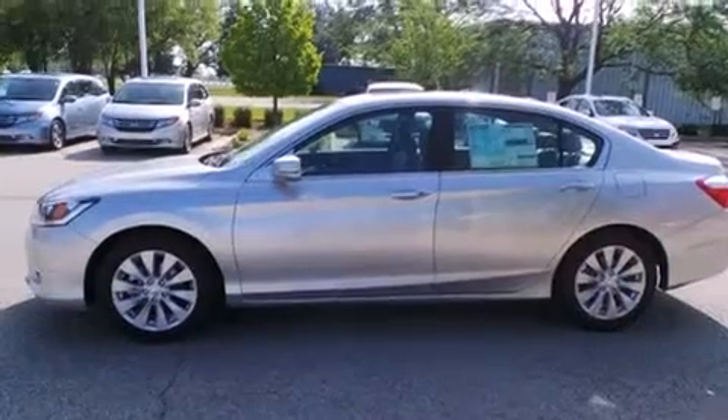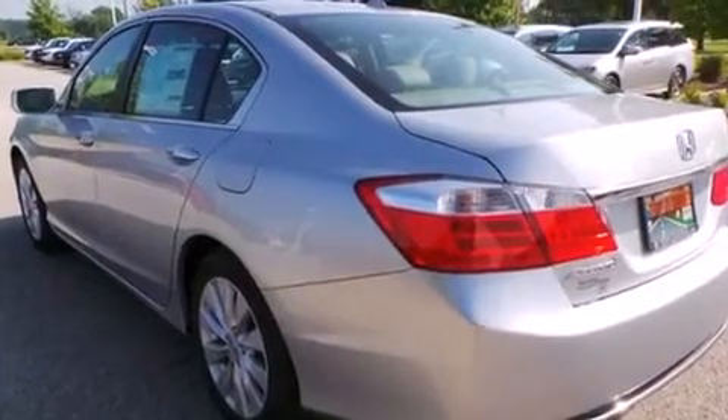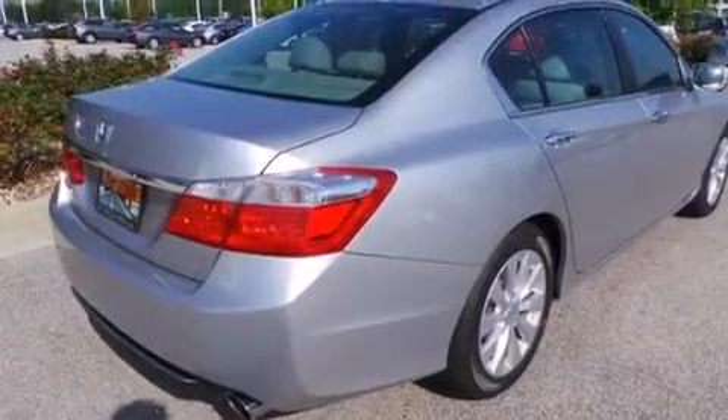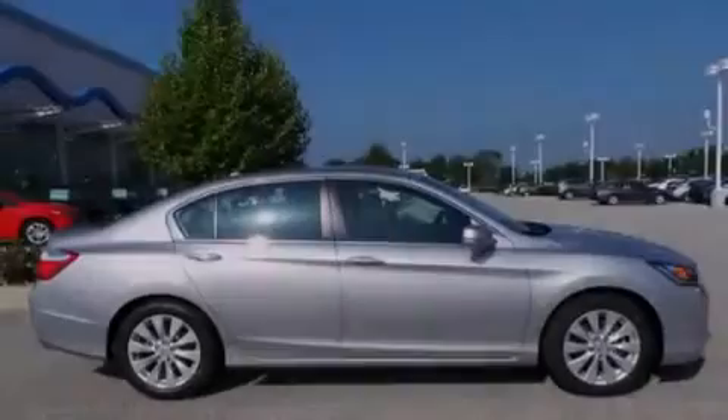Features include heated seats, Bluetooth mobile device connectivity, traction control and stability control systems, leather seats, side curtain airbags, memory settings for the seat positions so you can recall your favorite alignments with the push of one button, air conditioning with automatic climate control, and cruise control.